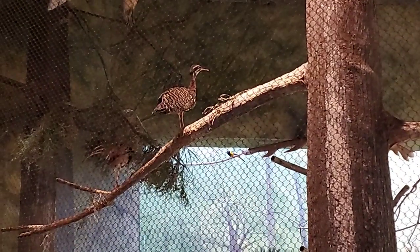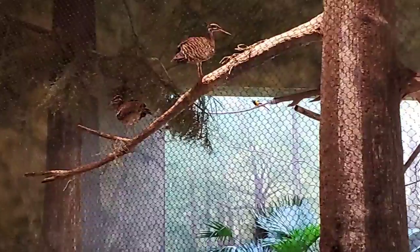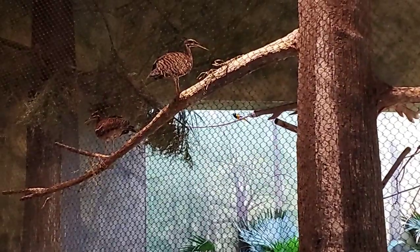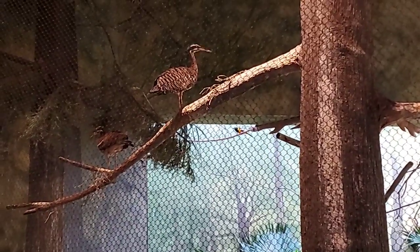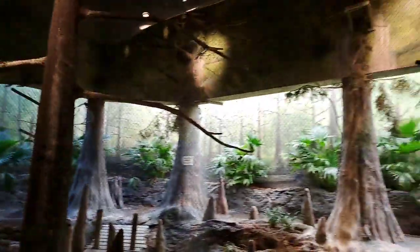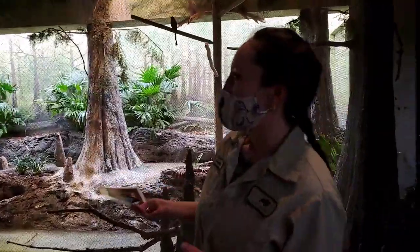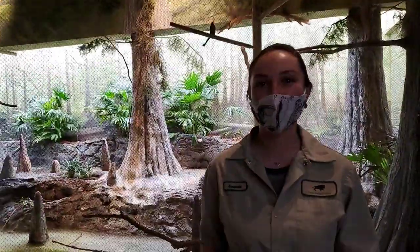One of the trupials has joined us all the way in the back. The female has a pink band and I think the male has an orange or purple band. Well, thank you for joining me, Amanda, with our lovely swamp birds here at the Swamp Building. Thanks for joining us for Bringing the Zoo to You at Brookfield Zoo.